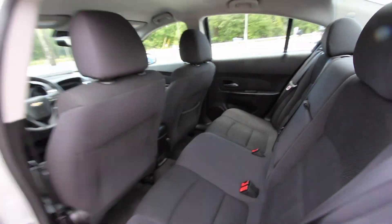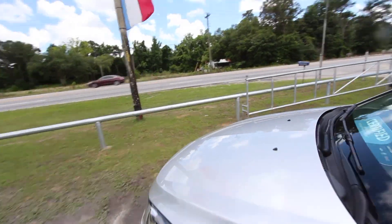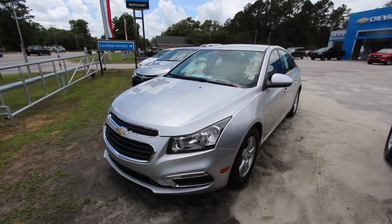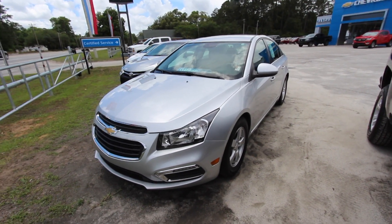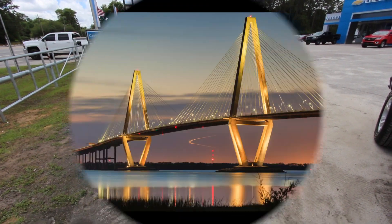It comes with OnStar built-in for safety and gets over 30 miles per gallon. We see a lot of these cars on the road, and the Chevy Cruze is a great vehicle — it's American made and people just love them. Come on down to see us today at MarchantChevy.com. Thanks for watching — if you're interested in buying, send us an email. Have a great one, we'll see you soon!